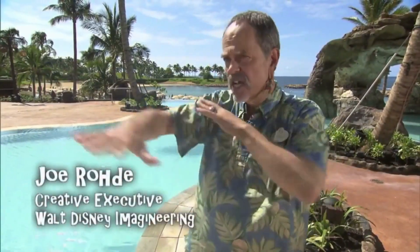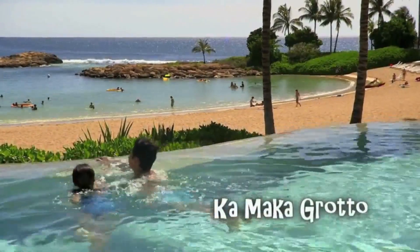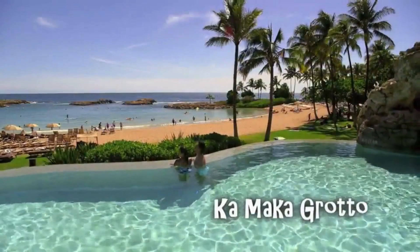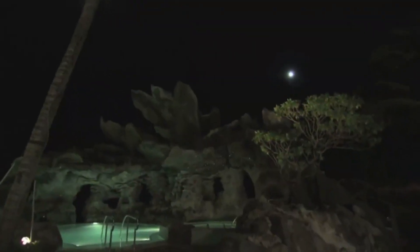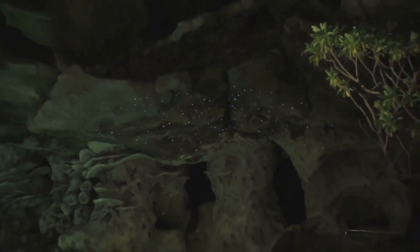They've added all kinds of great things to Aulani. The main thing, of course, is this area that we're standing in now — Kamaka Landing — which is focused on the grotto pool, Kamaka Grotto. It's a beautiful area with a view out over the ocean and an infinity edge. It feels like you're in the ocean when you're swimming in this pool. And it's beautiful by night — the whole grotto lights up with special effects and starlight, and there are magical sounds under the water. It's really kind of cool.